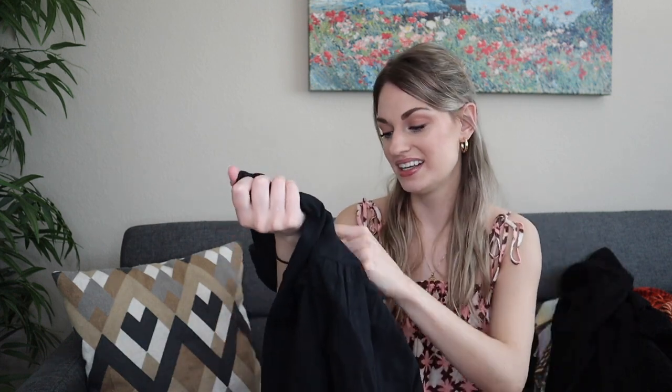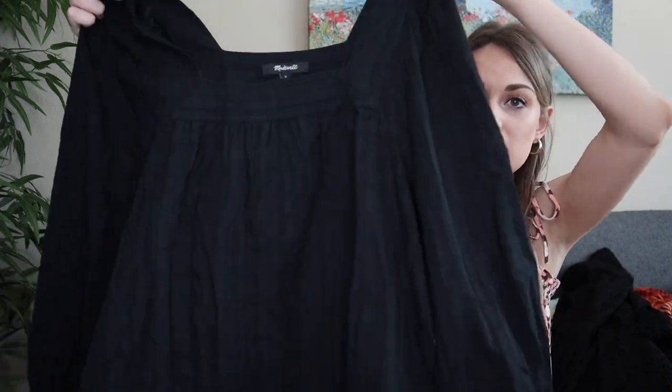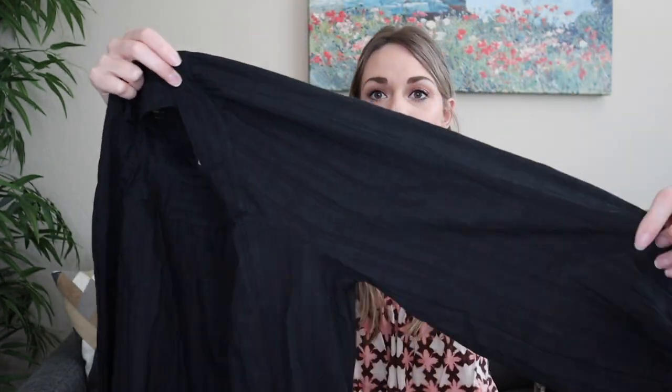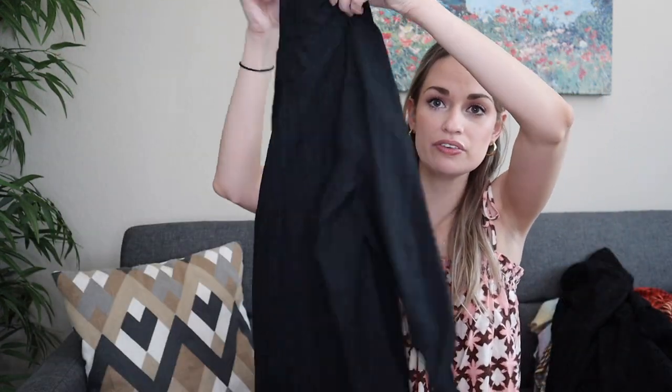More new-with-tags: this one is a Madewell, retailed for $88, size small. It's a square neck gauzy cotton blouse with kind of an exaggerated sleeve — perfect summertime blouse. This one is from Holiday 2021.